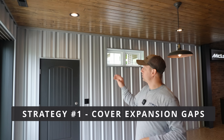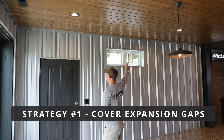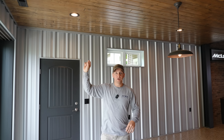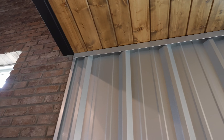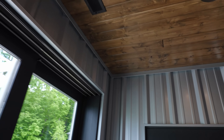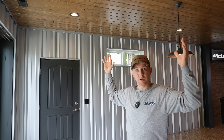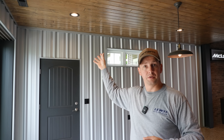Starting right here with this wall that's got the metal on it — you'll notice we've got a big J-trim across the top. That J-trim is covering a gap all the way around the perimeter so that our TNG material is off the wall. If it needs to move, there's room for it to go in both directions, so we've removed the possibility of buckling in this area by keeping it off the wall and covering that space with other details.